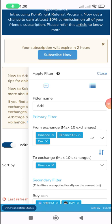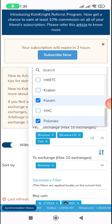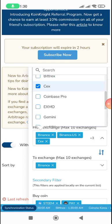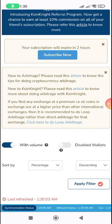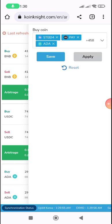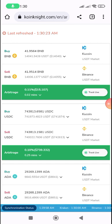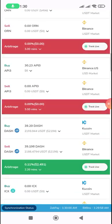Let me add the filter and add more platforms. Any platform I can create an account on, I'll add it — if I can create on Kraken I add it; if I cannot, I won't add it. After applying the filter, I can see it's mostly between Binance, KuCoin, and Bitfinex. This one says for me to make profit on BNB I need to buy up to $15.10 worth.